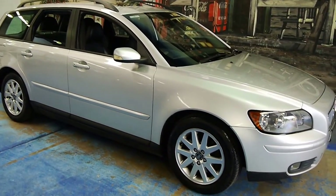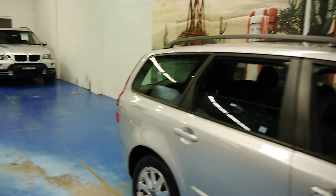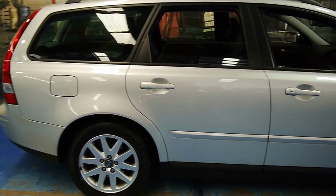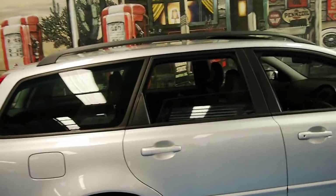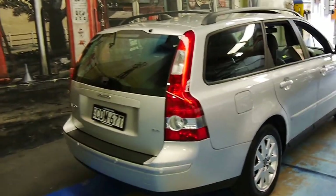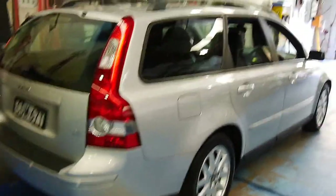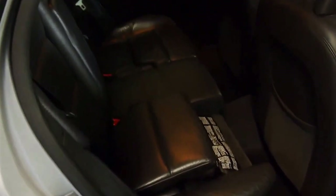Welcome to another Old-Timer Centre video. This little gem is a 2005 Volvo V50 wagon finished in a beautiful silver color. The paint is exceptional, it's the 2.4 petrol five-cylinder, and it's just a tidy, clean little car. There are no dents, dings, or marks on it, and the leather is in excellent shape.